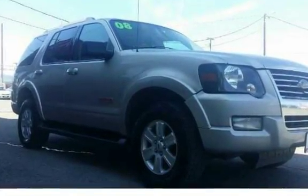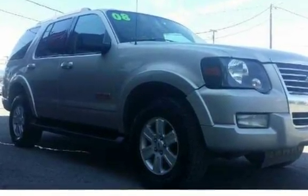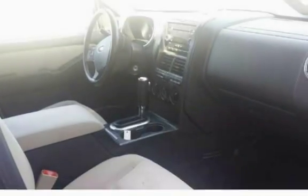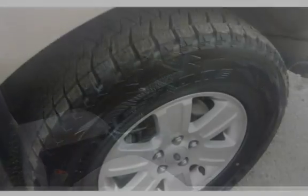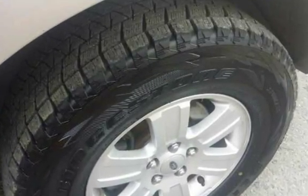2008 Ford Explorer XLT 4x4 SUV with third-row seating, seats 7. 4.0-liter V6 automatic with 158K, room for the family and good gas mileage.